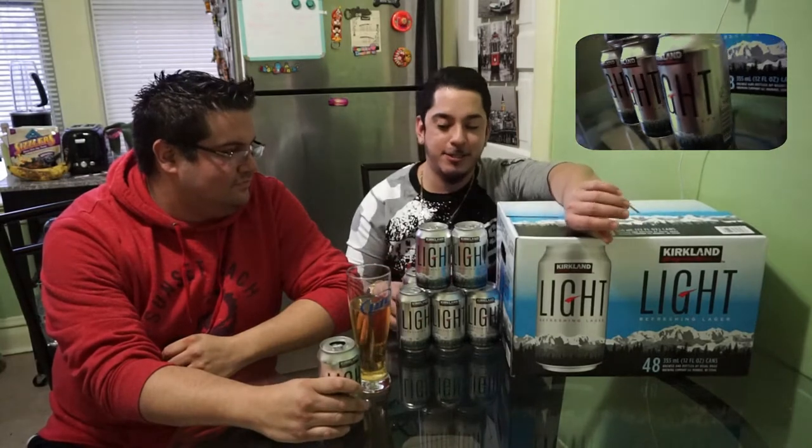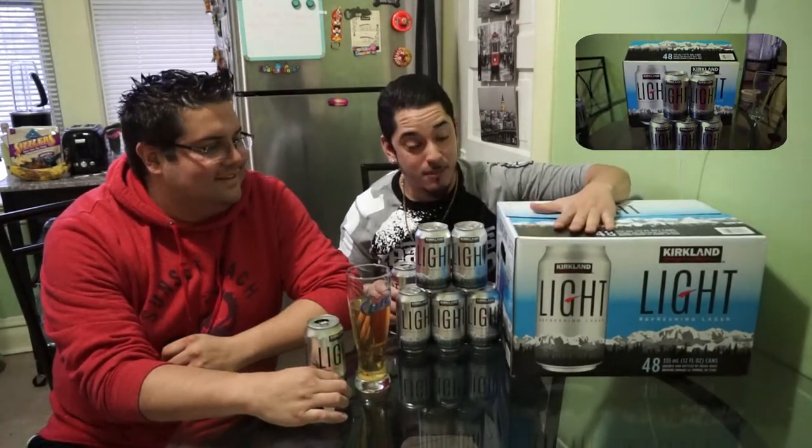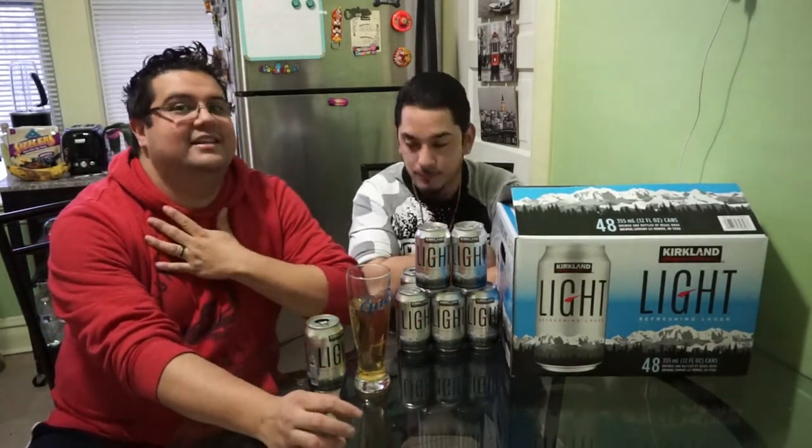What's up guys, welcome back to Judge Freak Gaming Entertainment. Bringing you today a Costco lager review — a beer review. It's the Kirkland Signature Light Refreshing Lager. We went to Costco and stumbled upon this big box: 48 beers for $19.99. It's on sale for 20 bucks and you get 48 beers. Costco is known for the Kirkland Signature brand — love it.